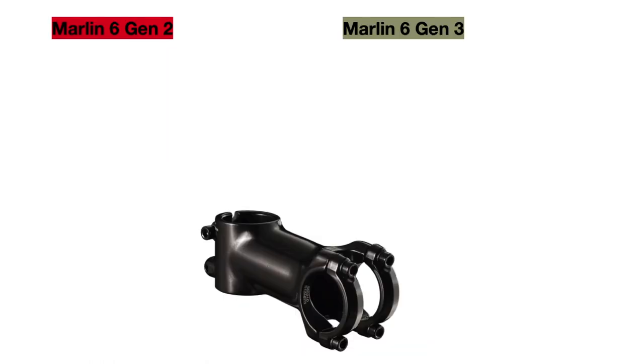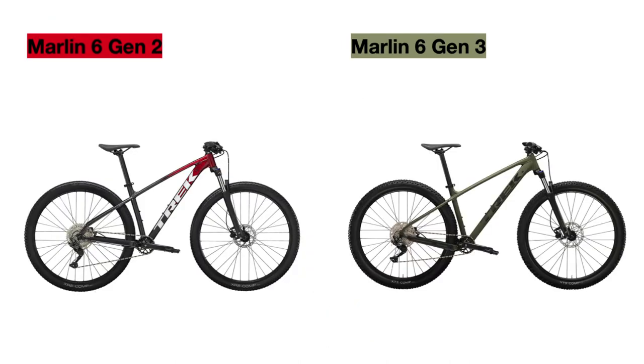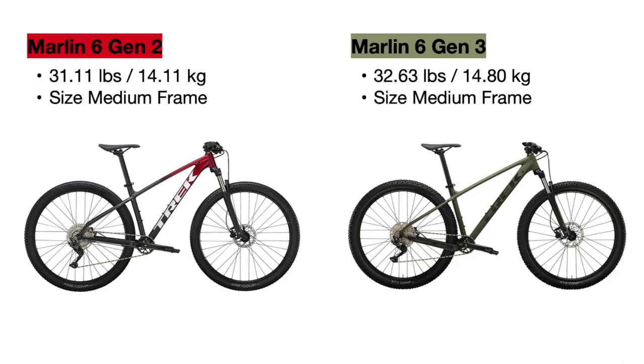The last component difference is the stem. Both bikes use the same model Bontrager Comp stem, but they use different stem lengths across various sizes. The new bike uses shorter stems overall, which also helps maintain an upright position while mountain biking and is better for riding downhill. Trek does release official weights of their bikes: in a size medium, you can see the values on screen. The new Gen 3 Marlin 6 weighs one and a half pounds more than the Gen 2, likely due to the wider rims, tires, and possibly a heavier frame.